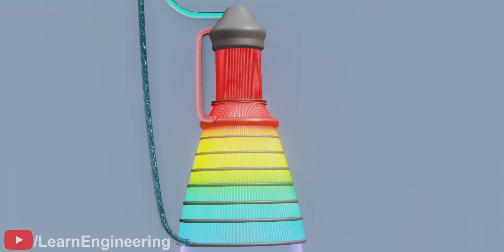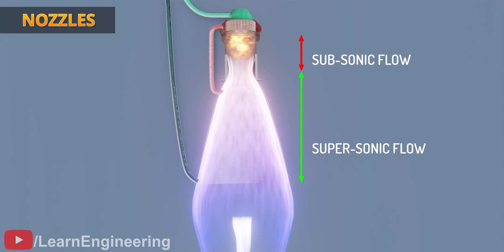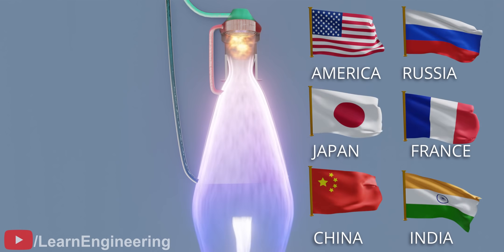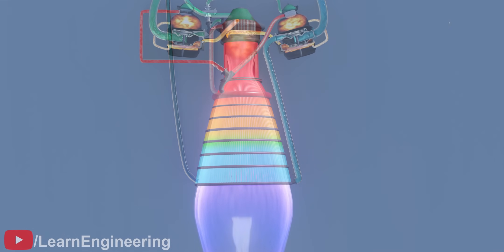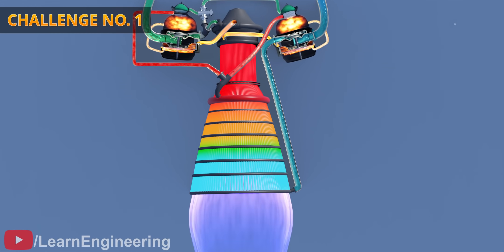The high-pressure gases expelled from the combustion chamber are accelerated to higher velocities via a converging-diverging nozzle. Now let's see why development of a successful cryogenic engine is such a big challenge. For a cryogenic engine, the oxygen-to-hydrogen ratio is of the utmost importance. The turbopump does this crucial job and is therefore known as the heart of a cryogenic engine.